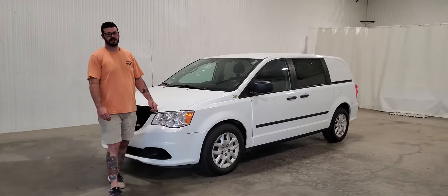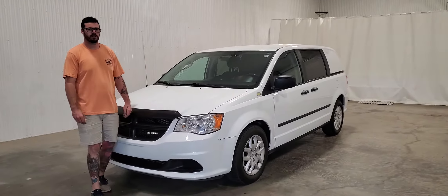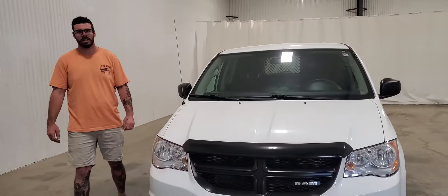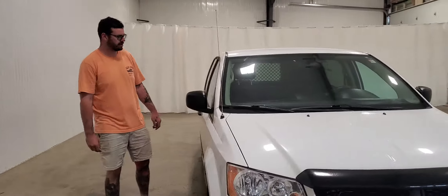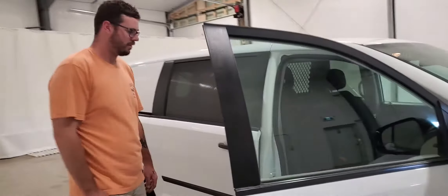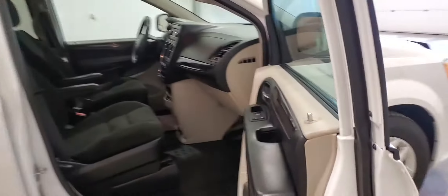Hi guys, it's Beaton from Saskatoon Truck Center. Stock number 4097P — it's a 2015 Ram Caravan Cargo van with 90,000K, 3.6 liter V6 with an automatic transmission.